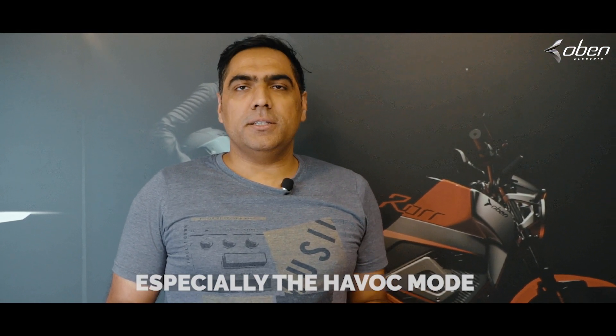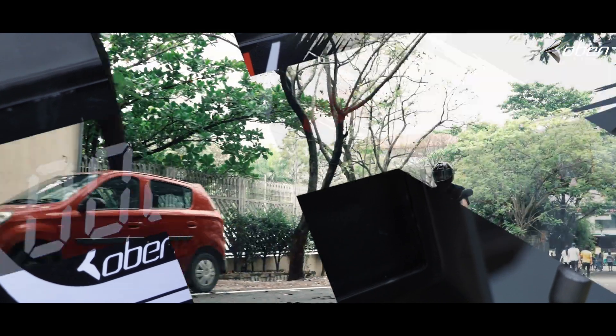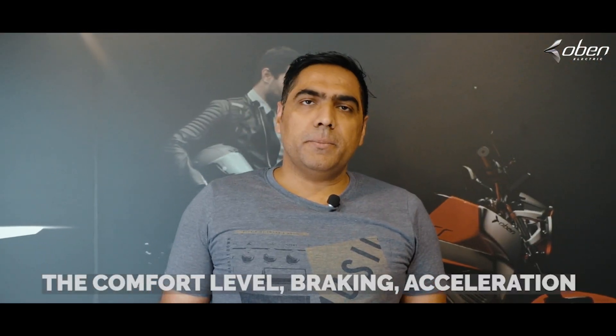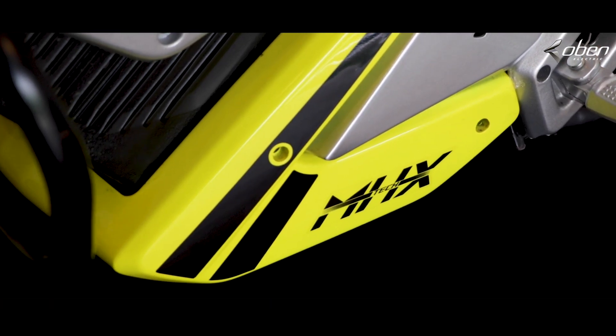It's a very good experience. The modes provided are excellent, especially the Havoc mode. You feel the bike is really pulling you and you have to get used to it. The comfort level, the braking, the acceleration — it doesn't feel like an electric bike. It gives you the power of ignition with the feel of very clean fuel, and you are environment friendly at the same time. I would definitely recommend everyone to just go for a test drive.